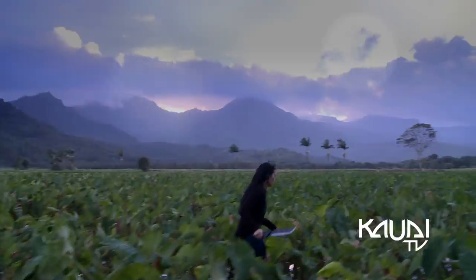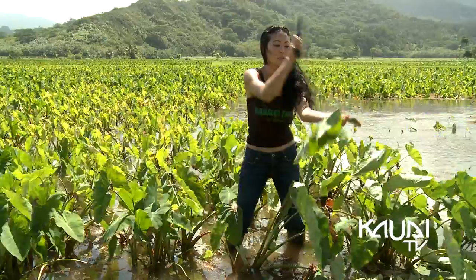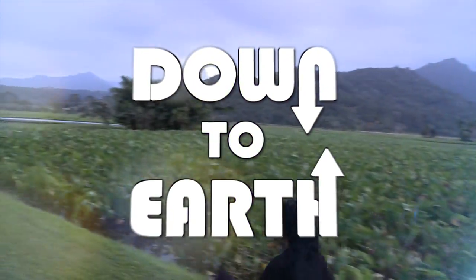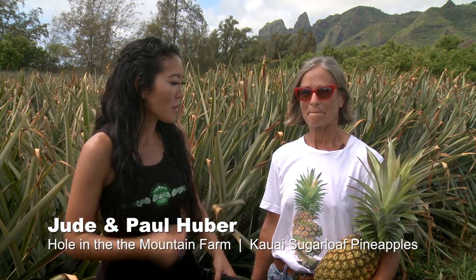Aloha, I'm Lindsay. Let's get down to earth. Aloha and welcome to Down to Earth. Here we are at beautiful Kauai Sugarloaf Pineapple with Jude Huber. Jude, can you tell us about the pineapple that you're holding?